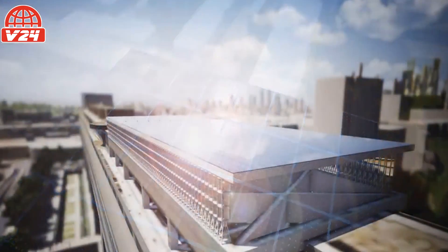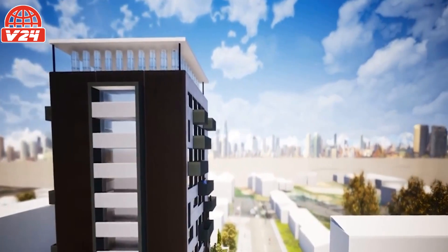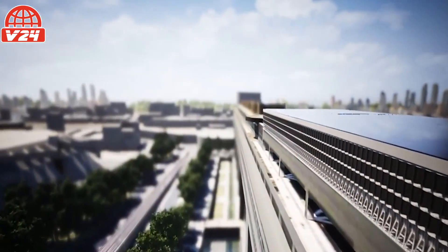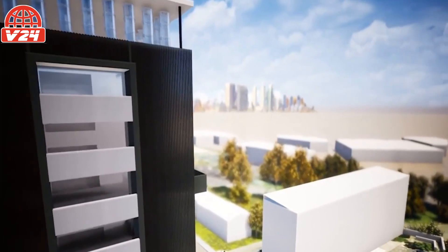For a system installed on a 1,000 sqm rooftop, the company estimates a total cost of 300,000 euros ($302,385) to 500,000 euros. The price includes the cost of the solar panels, wind turbines, steel structure, wiring, and project studies performed by UNIOL.